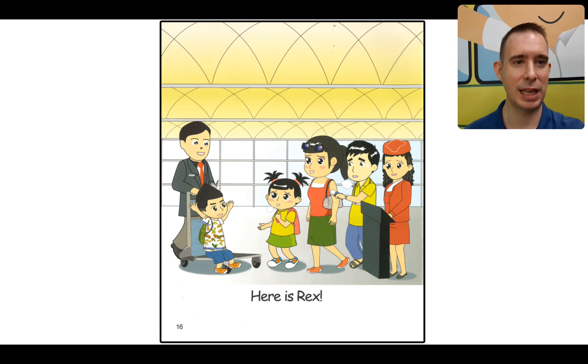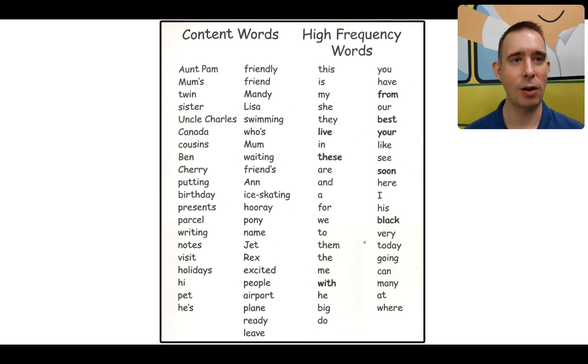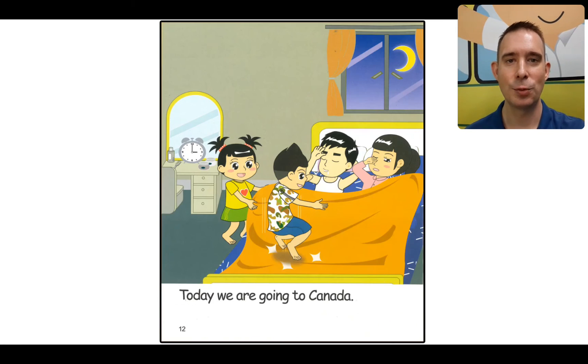There he is! This man must work at the airport — he found Rex and he's wheeling him back. Look at mom, dad, and Mandy — they're all relieved. Here is Rex. Now Rex is a bit naughty. That's the end of our story. Look at all these content words and high frequency words. Pause the video, read each list, make sure you know these words, and then we'll go back and read it for fluency.